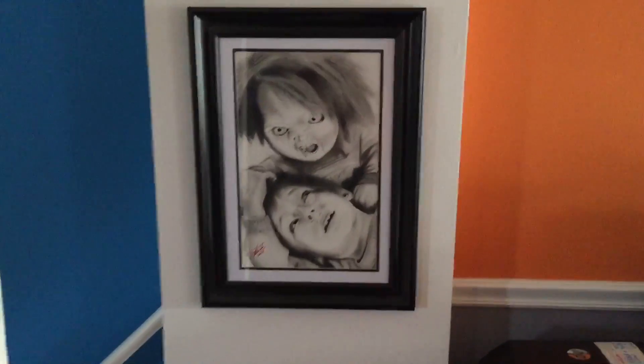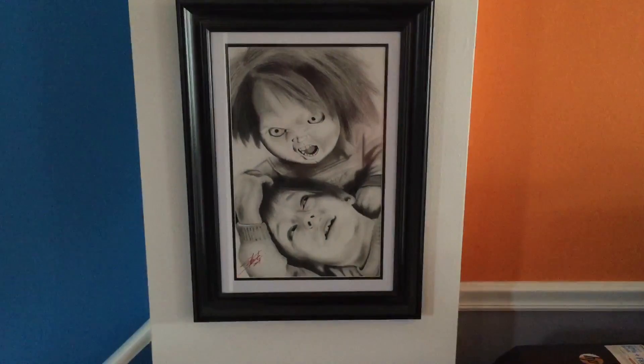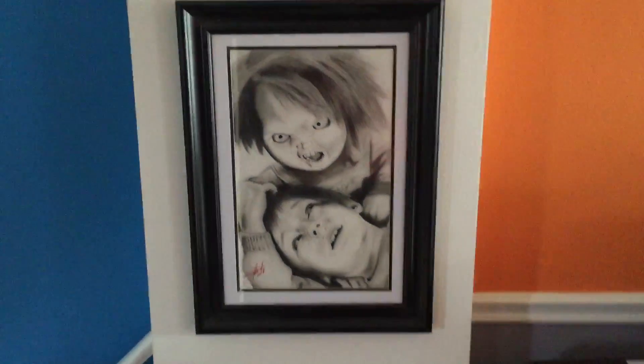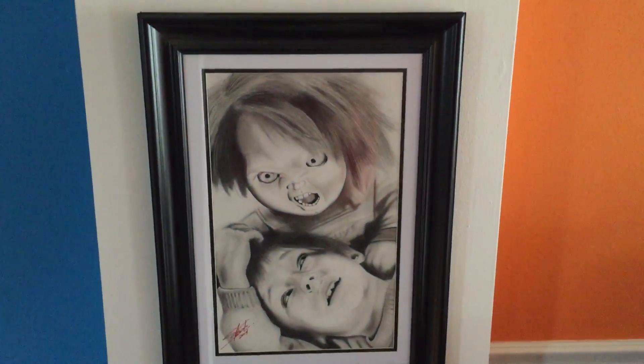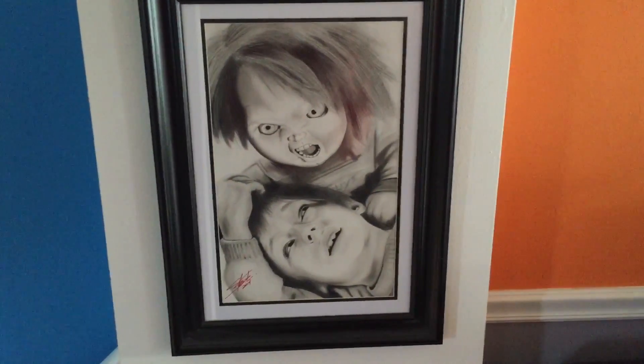I wanted to get this in there because I left it out of my last video. It's a Chucky and Andy sketch from Child's Play — hand-drawn pencil sketch. I picked this up for $85 at Monster Mania last year.